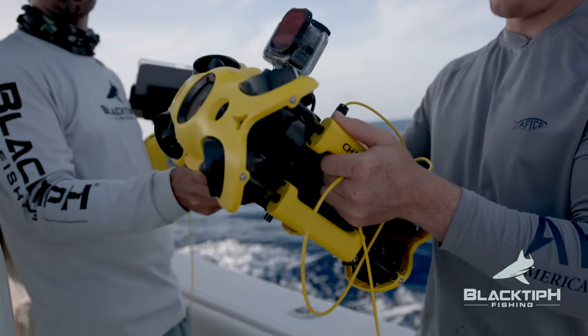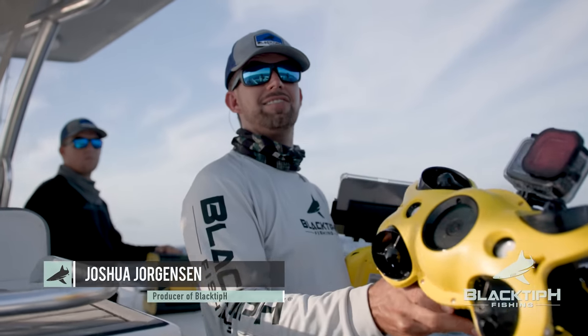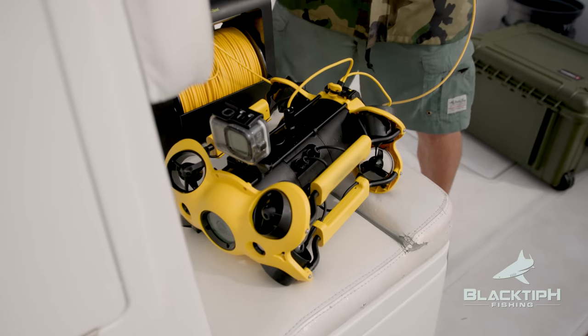We brought this drone down to Key West. We're going to send this thing down 200 feet and we're going to use this to find the fish that we're going to catch. This thing's going to record them. We're going to bring it back up, look where the fish are, and then we're going to drop our baits down.